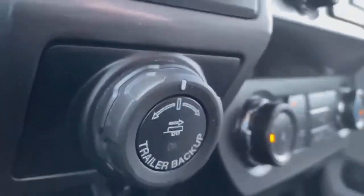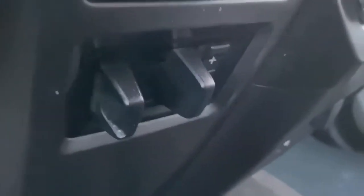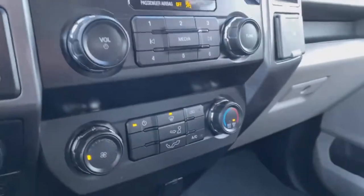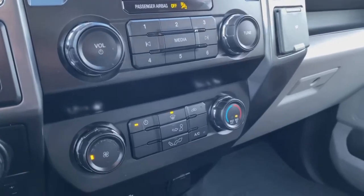This truck has a trailer backup selection, a dial shifter, and a factory trailer brake. There's your two-high, four-high, and four-low. Here's your center dash with your media selections as well as your AC controls.